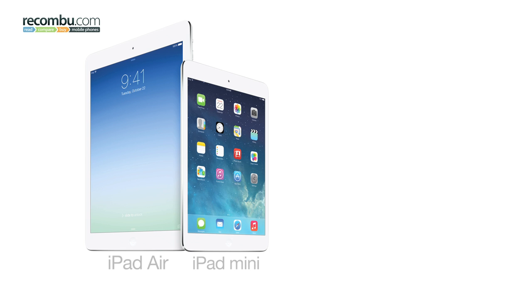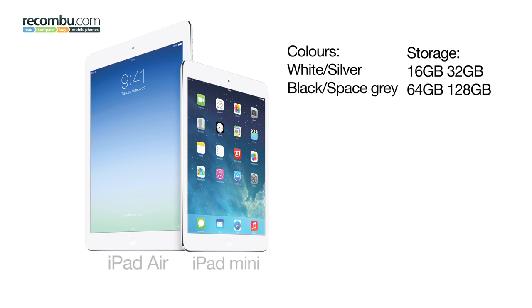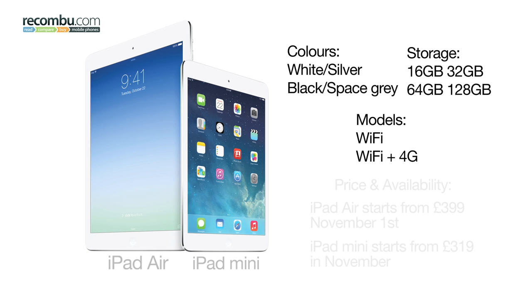Both the iPad Air and the new iPad Mini will be available in space grey or silver with 16, 32, 64 or 128 GB storage options on offer, as well as a Wi-Fi only or 4G variant to choose from. Pricing for the Air starts at £399 and will hit Apple stores in markets like the US, UK and China on November 1st. The new iPad Mini starts from £319 and is set to launch sometime in November.